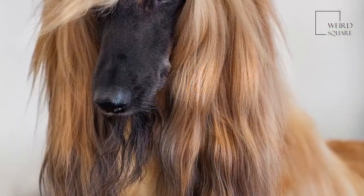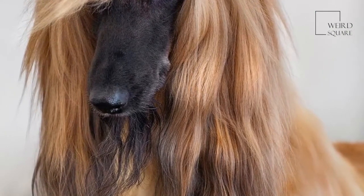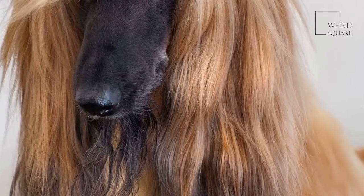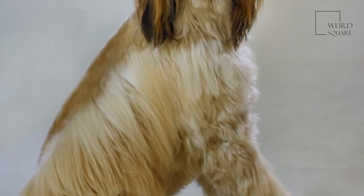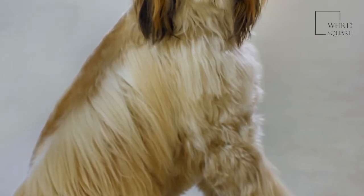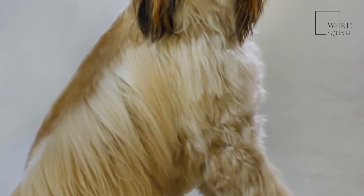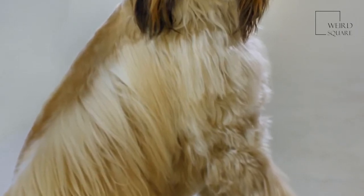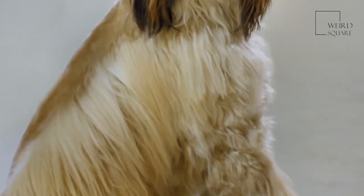The Afghan hound was first bred in the ancient deserts of Egypt and Afghanistan, where they were primarily used as hunters. The Afghan hound was a favored choice as they were able to outrun the majority of other animals, whilst being courageous hunters and were capable of thinking independently, often able to keep larger prey from escaping until the hunter arrived.